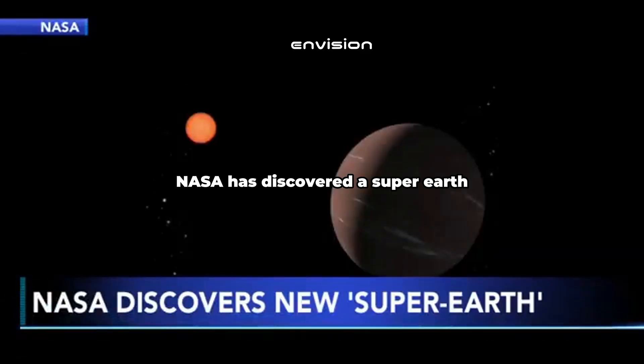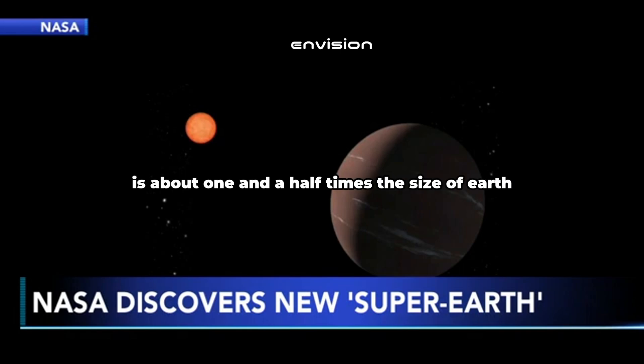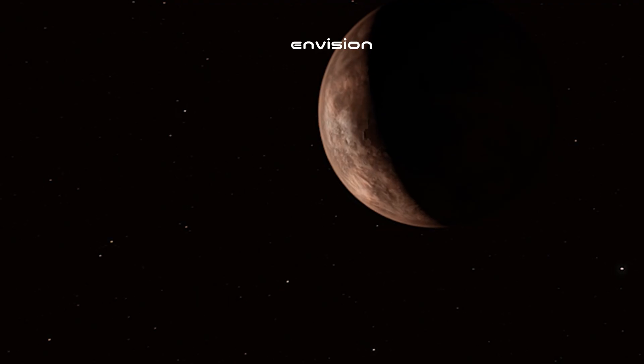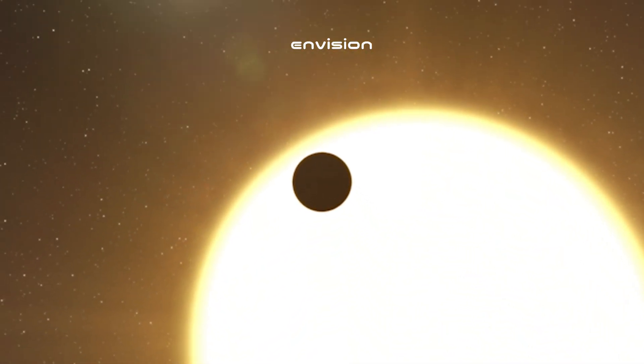NASA has discovered a super-Earth that could have conditions to sustain life. The new exoplanet is 137 light years away, or about roughly 800 trillion miles. Astronomers say the planet is about one and a half times the size of Earth and orbits a small reddish star that is cooler than our Sun. Because the super-Earth orbits such a short distance from that star, a year for that planet is equal to just 19 days on Earth. What mystery lies in this distant world? Is it capable of supporting life? Let's have a look at what the James Webb Telescope just revealed.